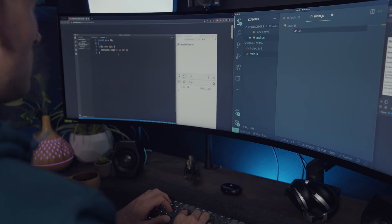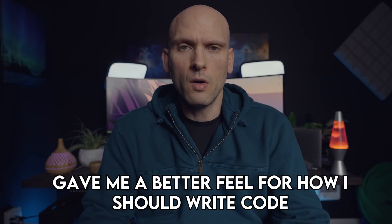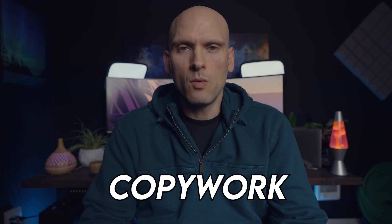In this video, I want to talk about something I used to do when I was learning how to code and following along with tutorials that ended up helping me learn quicker and helped me understand syntax better and just gave me a better feel for how I should write code. I just recently found out that this actually has a name, and what I'm talking about is called copywork.